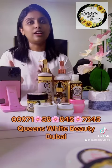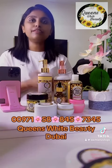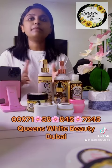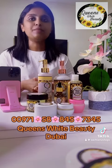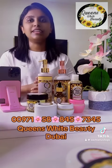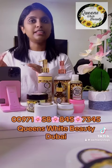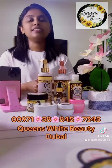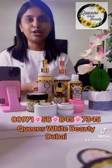If you want to use our products — Queen's White Beauty products — we can import that product. If you buy these products, you can purchase them in Dubai.